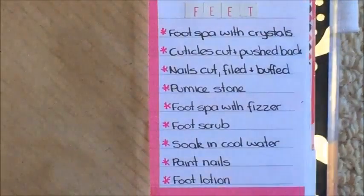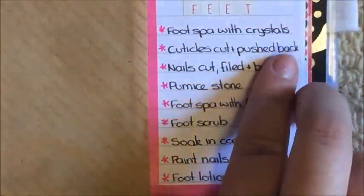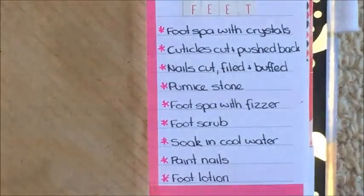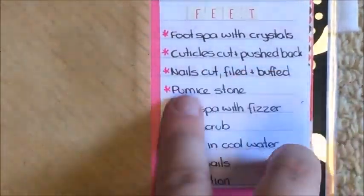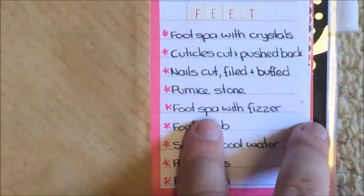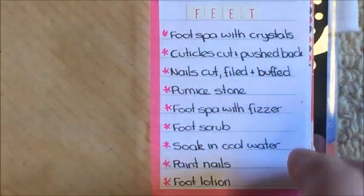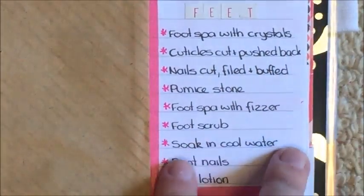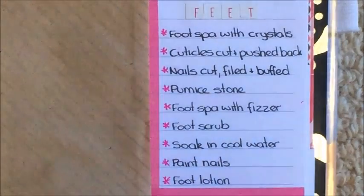My original feet routine was: a foot spa with bath crystals, cut and push back cuticles, cut, file and buff toenails, use a pumice stone, then a foot spa with a fizzer — like a bath bomb for feet — followed by a foot scrub, soak feet in cool water, paint nails, and apply foot lotion.